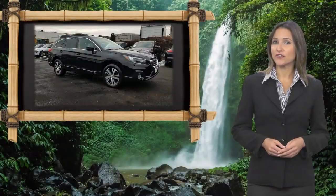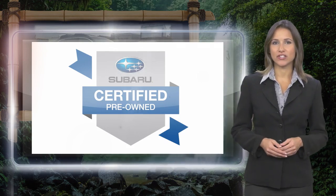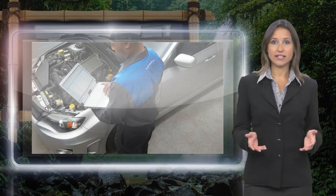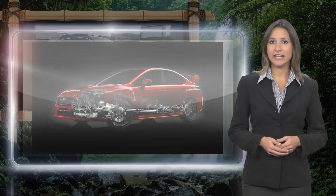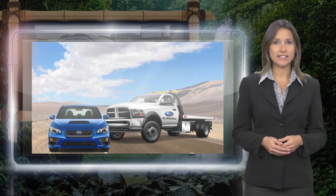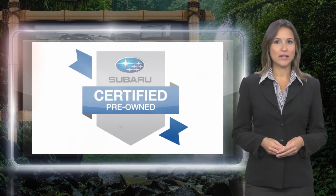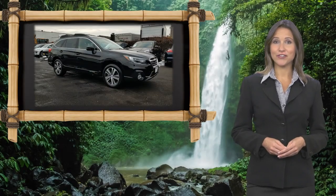Every certified pre-owned Subaru gets a stringent multi-point safety inspection. Anything that doesn't meet our high standards is repaired or replaced. With a complimentary Carfax history report and 24/7 roadside assistance, there's no reason not to buy it. Subaru certified pre-owned vehicles, ready for new adventures.